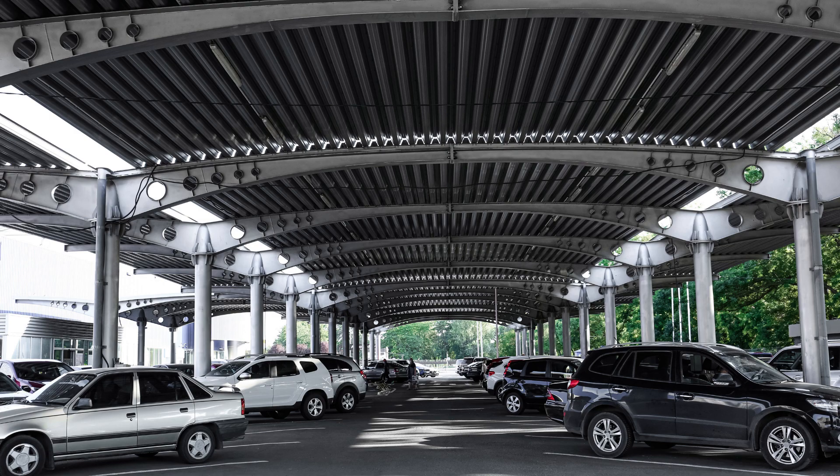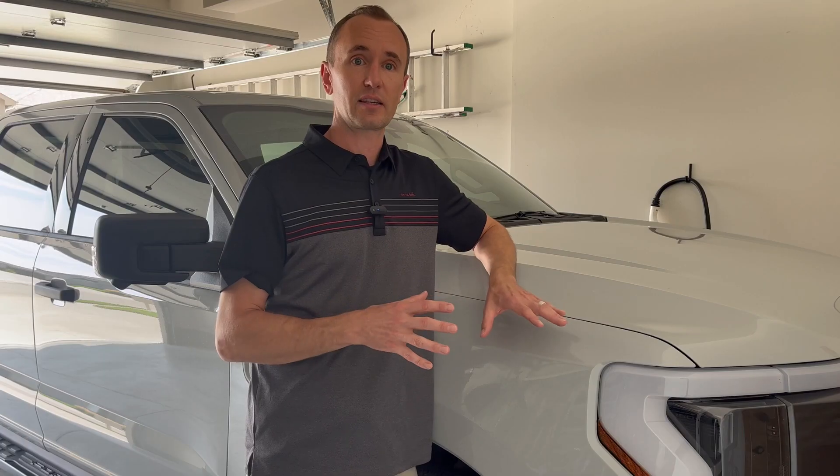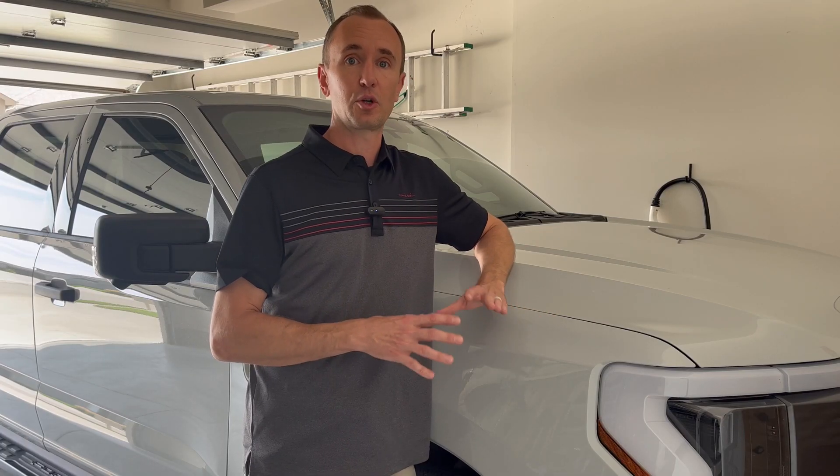The next thing is to park in the shade. It sounds simple, but being in the shade versus direct sunlight helps keep the battery cooler overall.